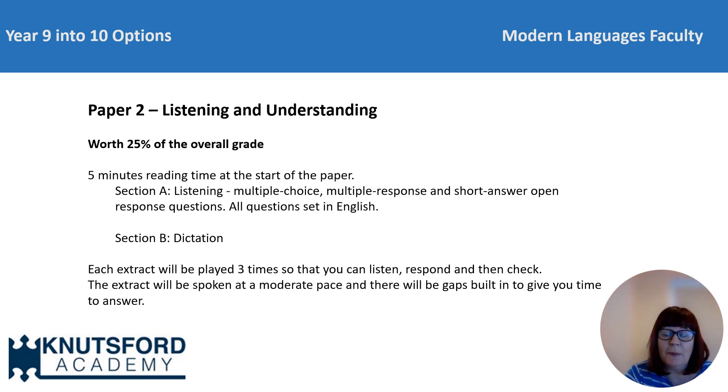Paper two will also be worth 25% of the final grade, and this is the listening paper. At the start of this paper, you get five minutes to go through and take a look at the questions and highlight or make notes as you wish. You'll answer different question types like multiple choice and short open responses. There's also a dictation task where you will listen to an extract and write down what you hear, either as a gap fill or full sentences. You'll listen to each extract three times so that you can listen, respond and finally check. These extracts will be spoken at a moderate pace with gaps built in to give you time to think and answer. There'll also be a couple of minutes at the very end of the paper if you wish to check anything over.